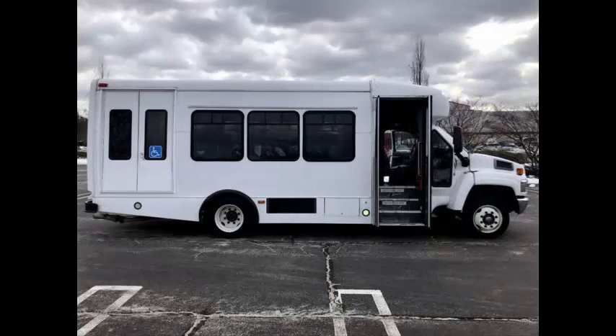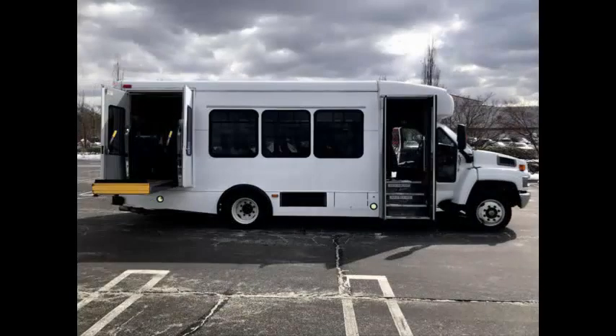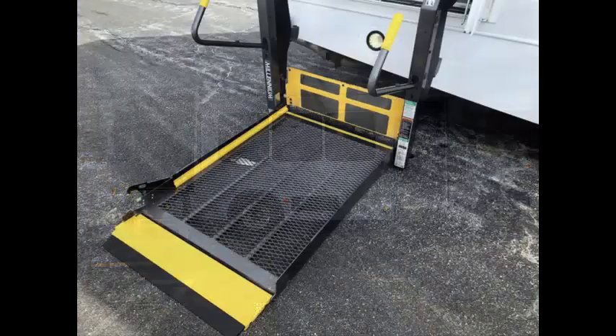This bus has been thoroughly reconditioned, touched up, serviced, checked, and road tested, and is clean, fully equipped, and in excellent condition. Perfect for church,